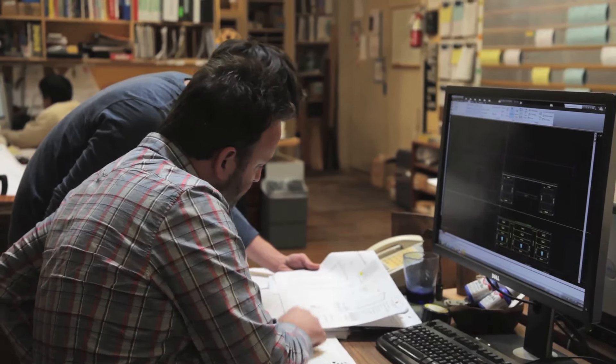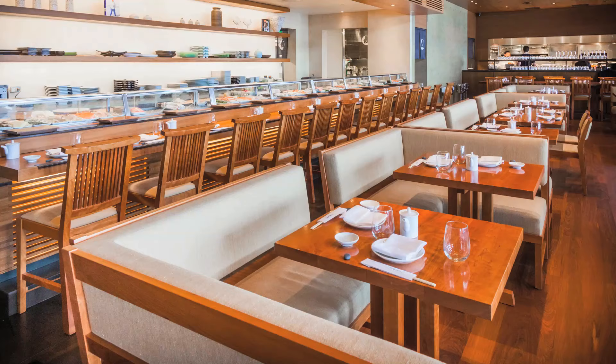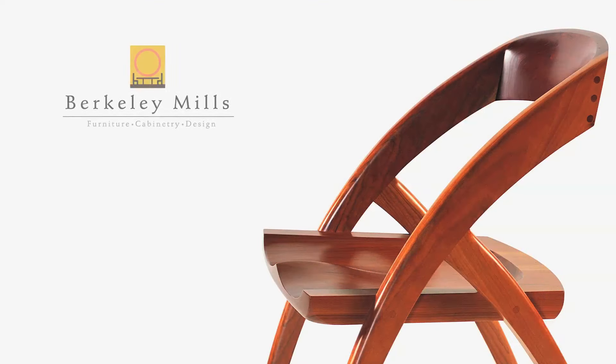We thrive on the close interaction with our clients and the ideas they bring to the design process. We can guide you and provide you with the best service and product on the market. Contact us for a kitchen consultation, a workshop tour, or design inquiries.